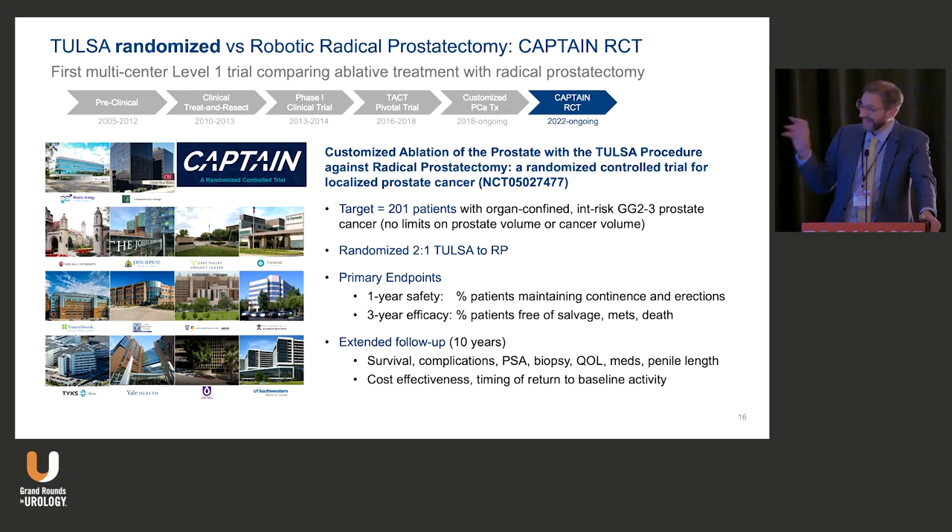The CAPTAIN trial is an ongoing trial sponsored by Profound targeting 200 patients overall, two-to-one randomization: TULSA whole gland or customizable whole gland — allowing nerve bundle sparing where no cancer exists — versus radical prostatectomy. It's a very well-designed, ongoing accruing study looking for more centers. Final results will obviously take a long time.